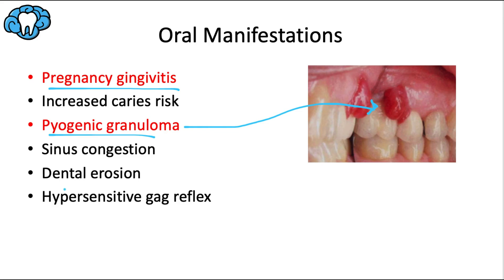Dental erosion secondary to nausea and vomiting from morning sickness is another possible side effect noted on the teeth, and the patient's gag reflex also tends to be exaggerated during pregnancy.